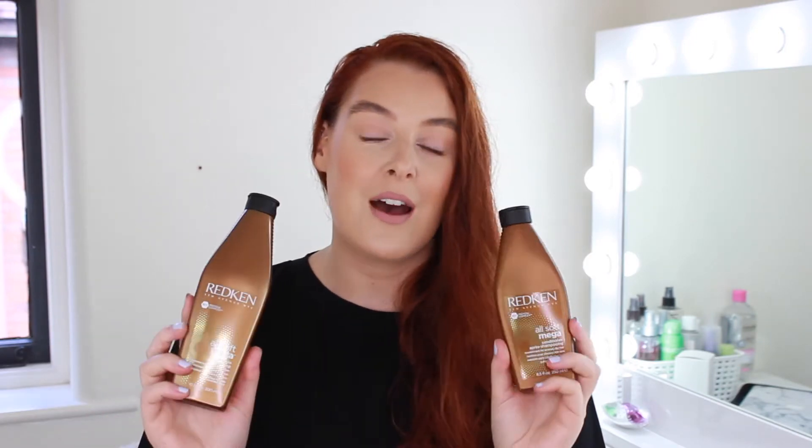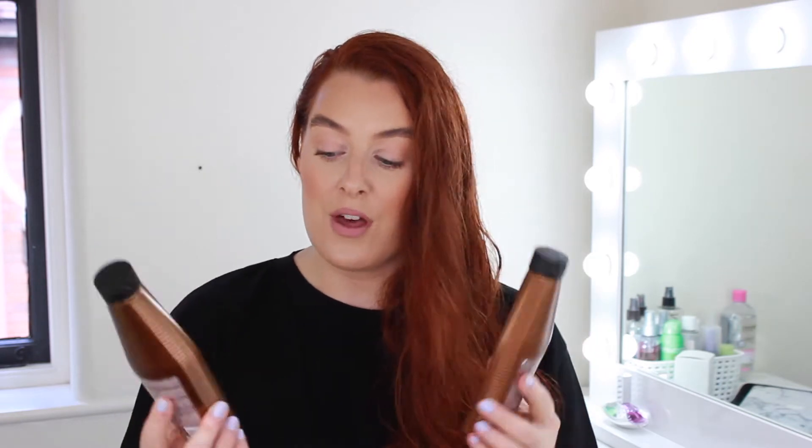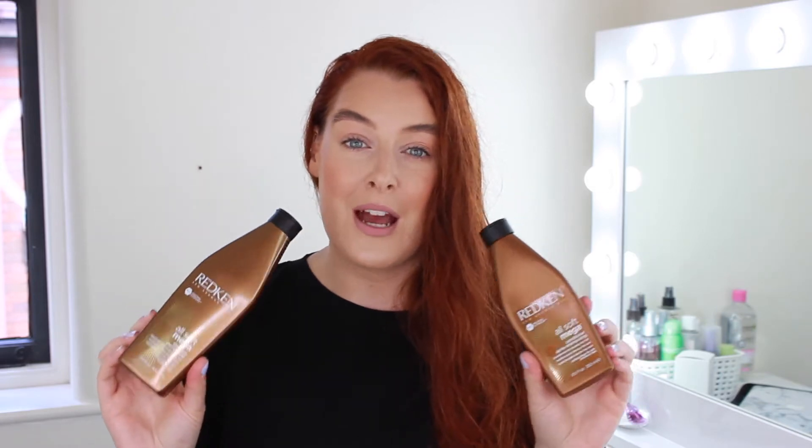My alternative is from Redken — it's the All Soft Mega Shampoo and the All Soft Mega Conditioner, which had really good reviews on their website. I think they were a bit more expensive than the Joico products and I got a little bit less, but these have been really, really nice. They make your hair really soft and haven't built up at all, even washing once a week.